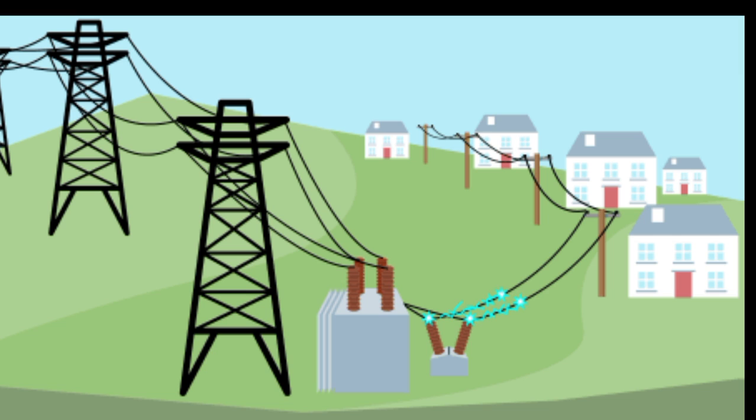Once the diesel engine generates electrical energy, it's transported to the electrical grid through transmission lines. The electricity generated by the diesel power plant can be used to power homes, businesses, and even entire communities.